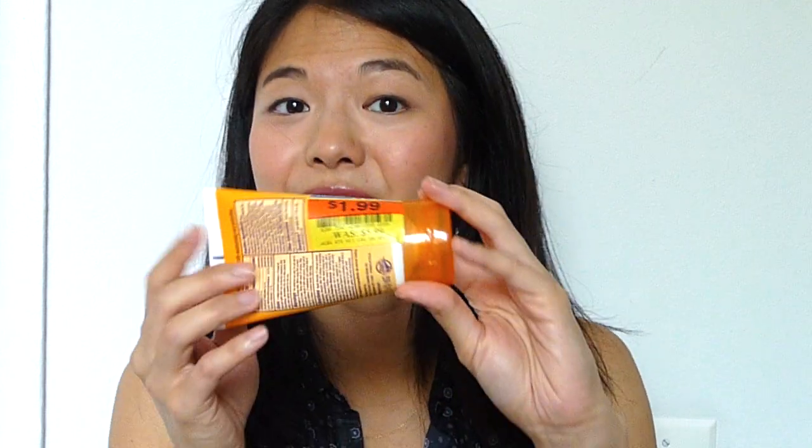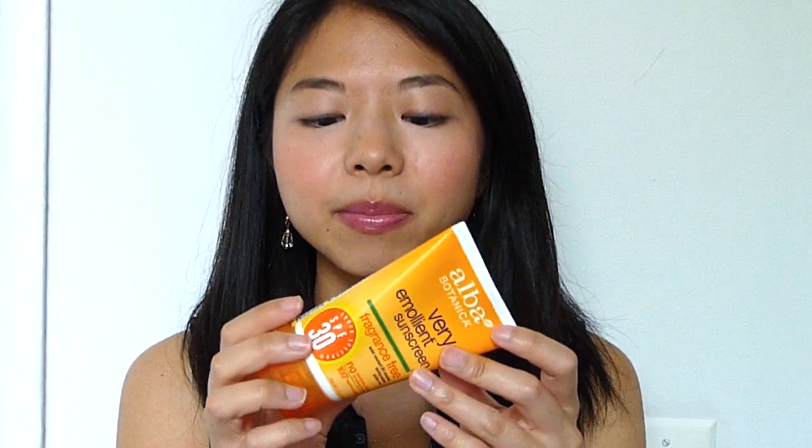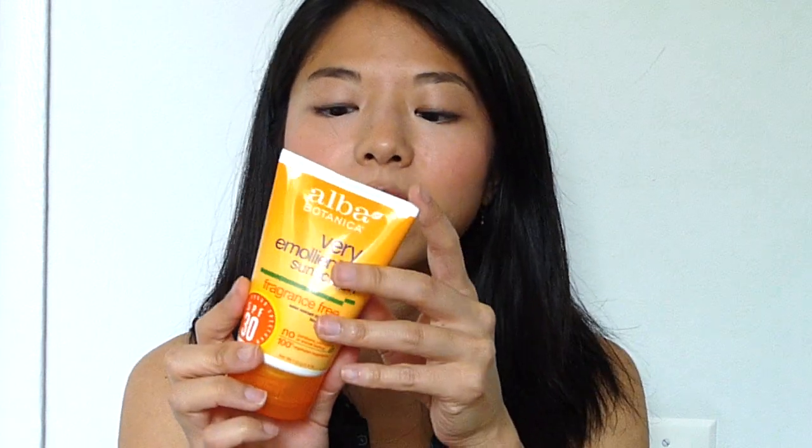This retails — I'm not really sure — I got it for the grand old price of $1.99, and that is the main reason I picked up this one and not the mineral one, because it was dead cheap. It was actually $5.99, so I'm going to assume the green mineral-based sunscreen is also $5.99.